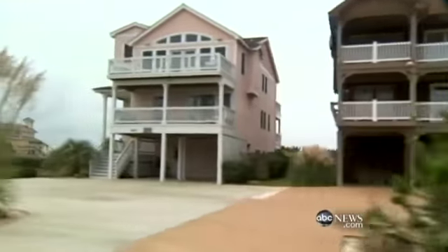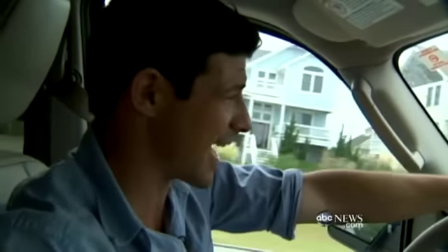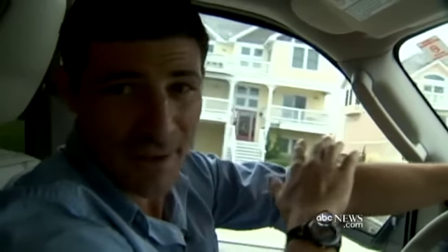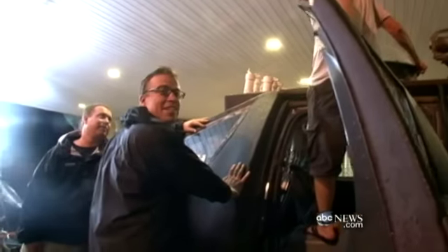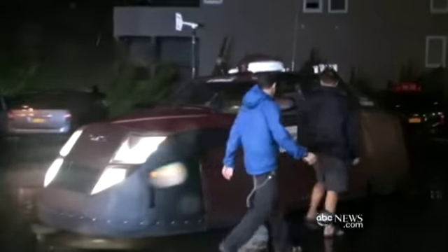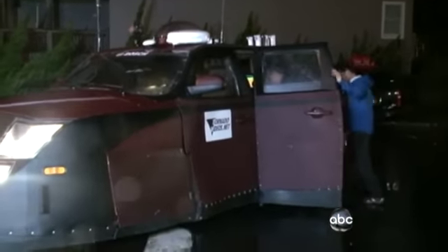It's pretty eerie driving down this road — absolutely empty, houses boarded up — when just two days ago this place was packed with summer vacationers. In these driveways there are five, six cars just lined right up. Others are heading into the storm, including professional storm chaser and meteorologist Reed Timmer, who took us in his storm-proof car, affectionately called the Dominator.